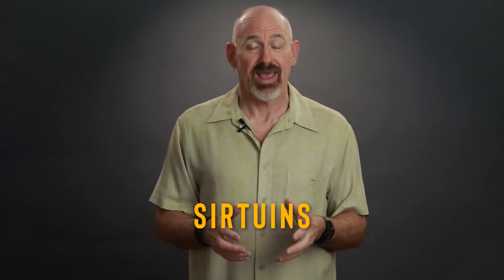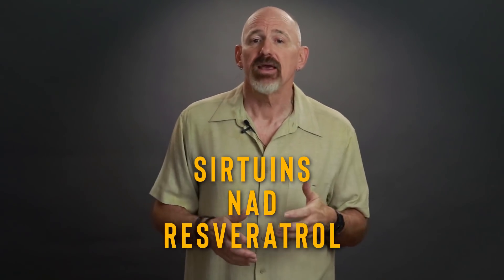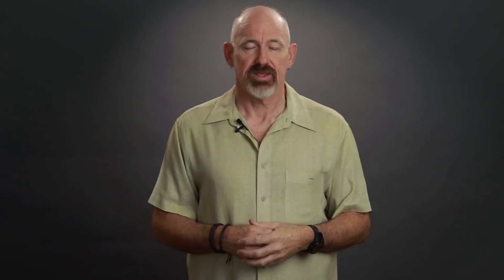There's been a lot of talk in the media lately about sirtuins, NAD and resveratrol, and the impact that they have on the aging process. In today's video, we're going to take a look at what sirtuins are and how they affect aging, the impact that NAD has on sirtuins, and how supplementing with NAD precursors and resveratrol influence the effectiveness of sirtuins. In an earlier video, I mentioned that there are some things that you can do right now to slow down the aging process, and one of those things is to boost the sirtuin pathway.